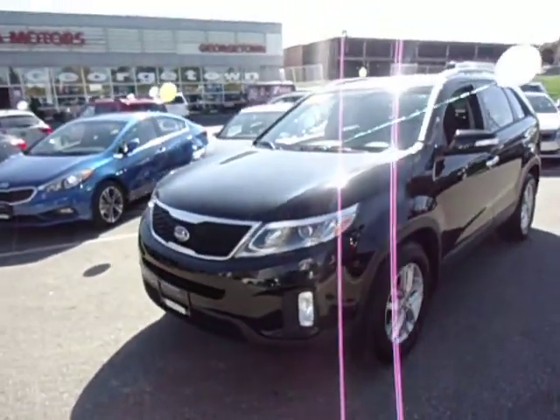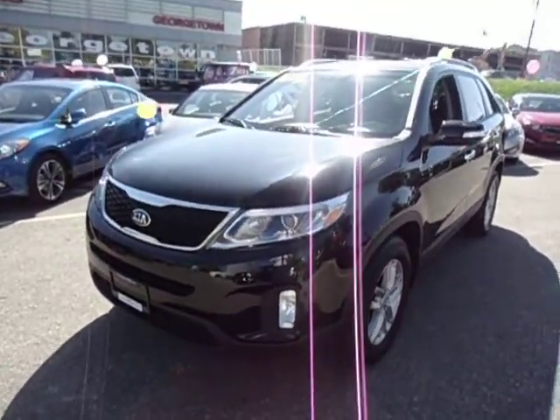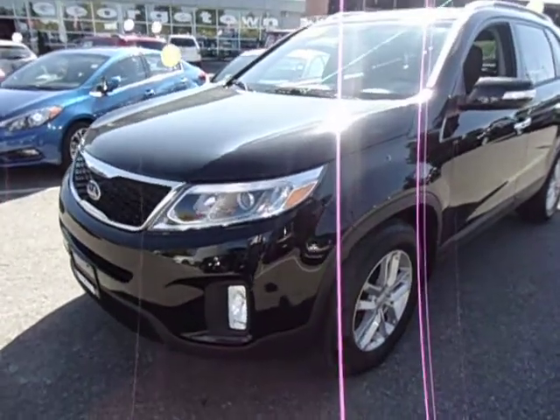This one is a demo. It's got about 13 and a half thousand kilometers on it, but look at what you're getting — a 2014 model Sorento SX.